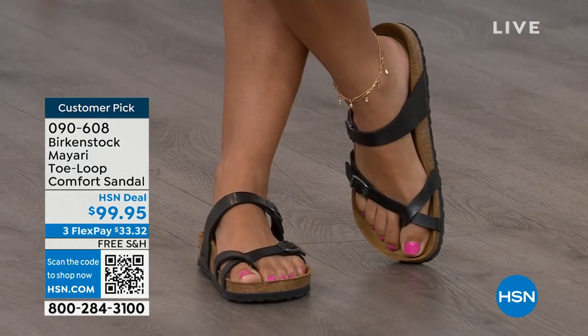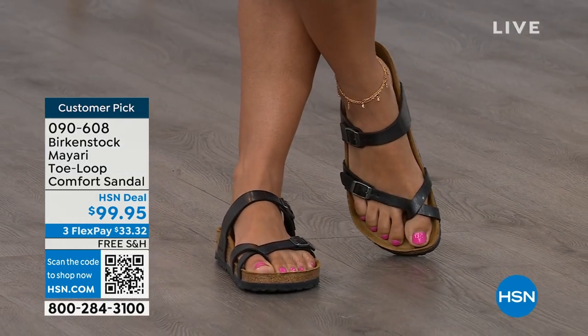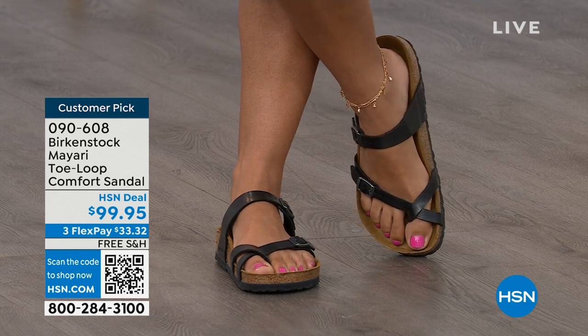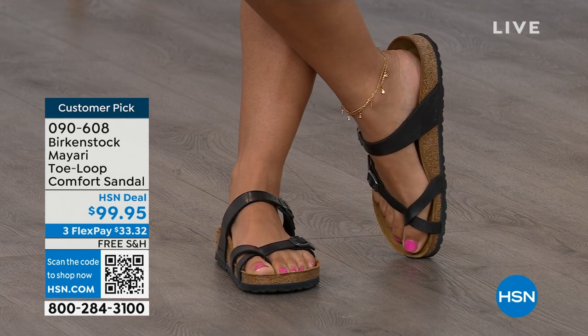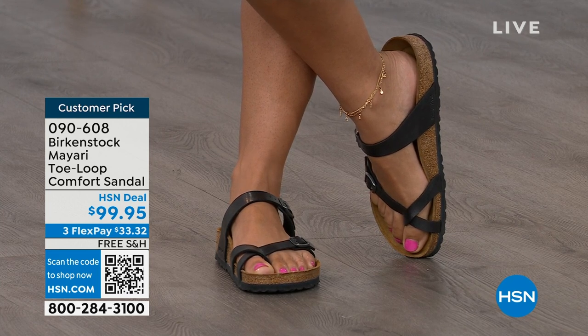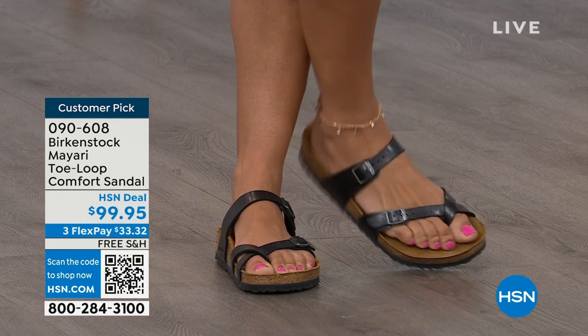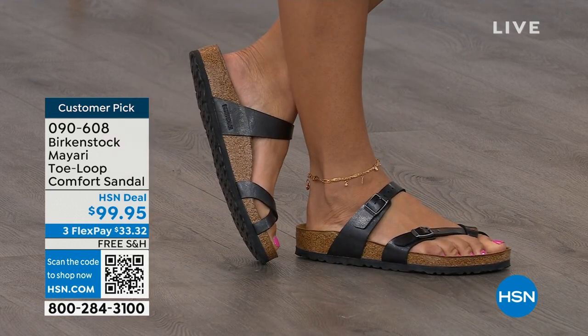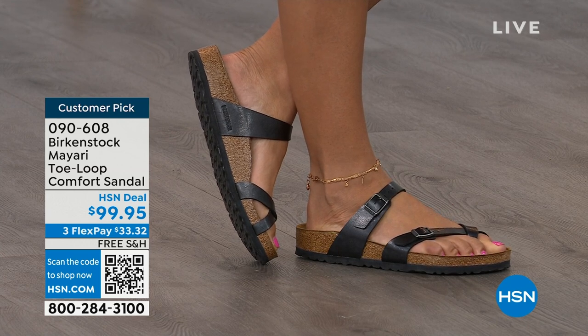I think this is a really pretty gladiator-inspired sandal — elegant on the foot. Dress it up, dress it down. It doesn't matter what you put on with your Birkenstock, you are going to look fantastic, whether it's a dress, shorts, or leggings. This is going to be that go-to shoe in your closet.